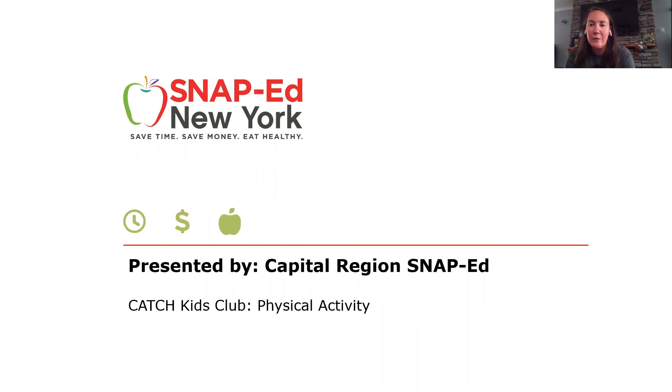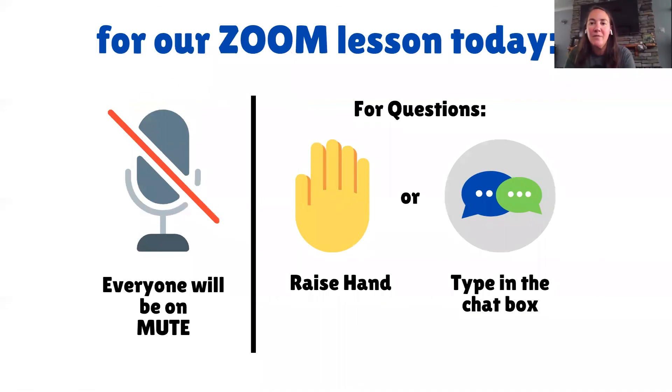Let's go over a few ground rules before we begin our Zoom lesson. For our lesson today, everyone will be on mute. So go ahead and check your sound right now and double check to make sure that you're on mute. If you happen to have a question, you can either raise your hand or type it in the chat box.